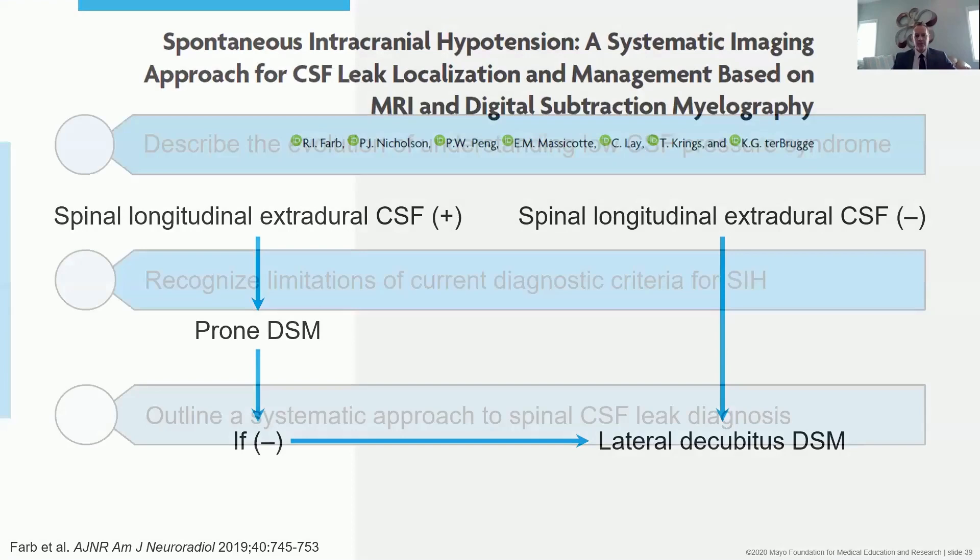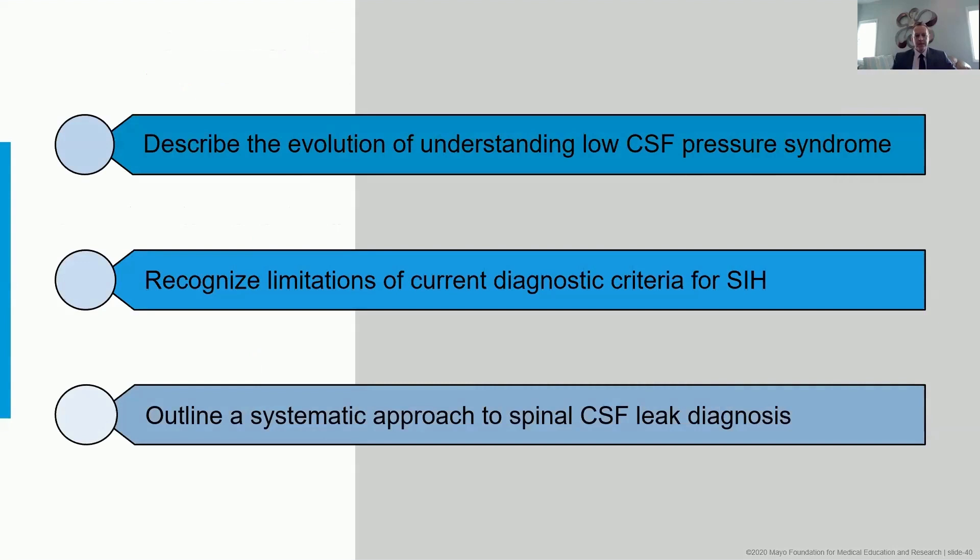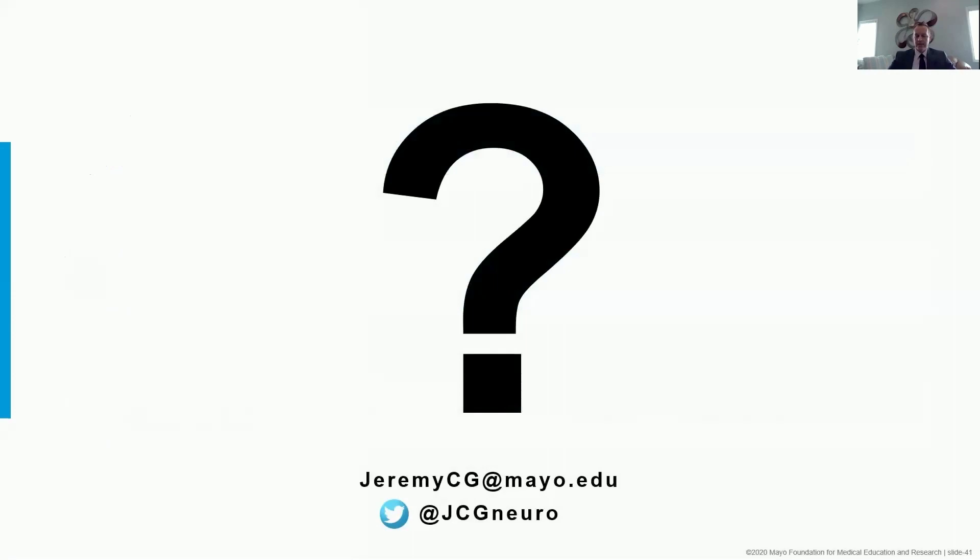I hope over the last few minutes I've given you some ability to describe the evolution of understanding of how we've come to approach low CSF pressure syndrome, recognize some of the limitations of our current diagnostic criteria, and at least one systematic approach to making this spinal CSF leak diagnosis. We're going to have a Q&A panel later, so I'll stop here and look forward to hearing from you all. Thank you.